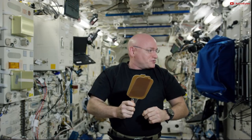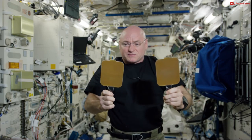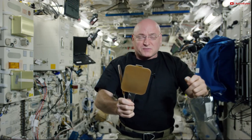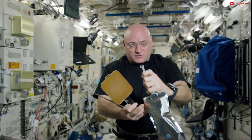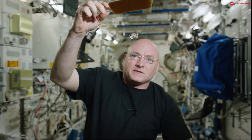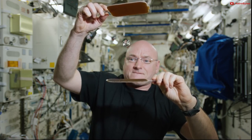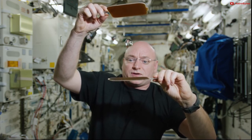This is Scott Kelly aboard the International Space Station. I wanted to do a little demonstration of these paddles. They're called hydrophobic paddles, and they repel water, kind of like a raincoat. But up here on the space station, they allow you to play ping pong with a ball of water. And it's pretty cool.